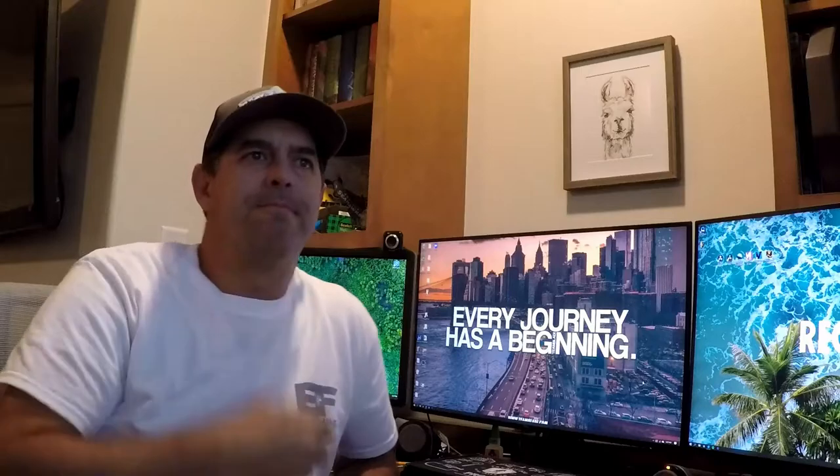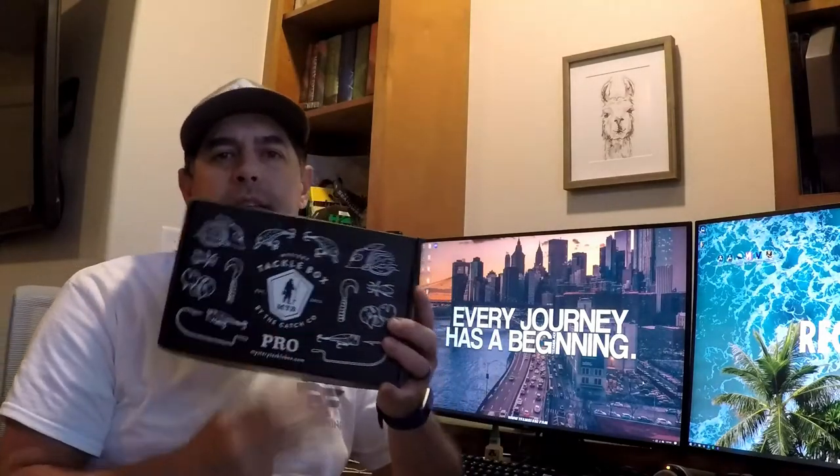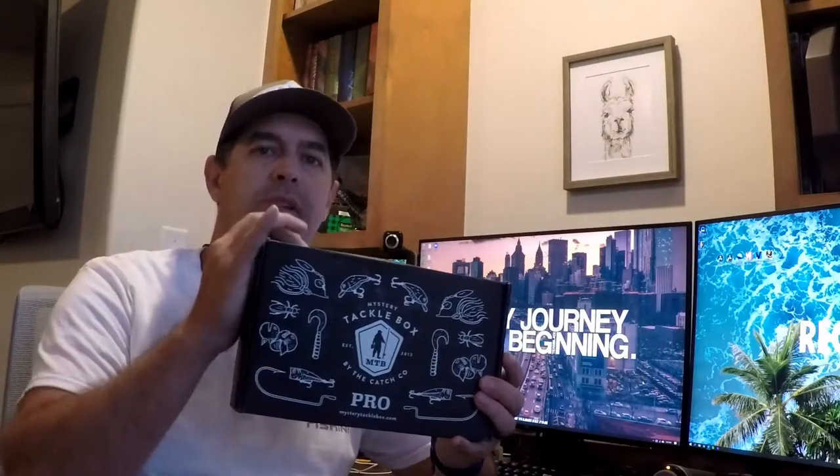Hey guys, Llama here. Wanted to bring it to you as soon as I got it — it's Mystery Tackle Box time! I've been sticking with the Pro; started it last month and did it again this month. So it's the Mystery Tackle Box Pro Trout and Panfish. Let's get going.